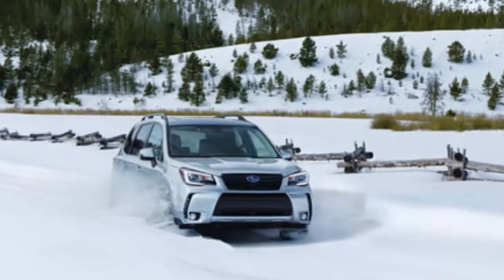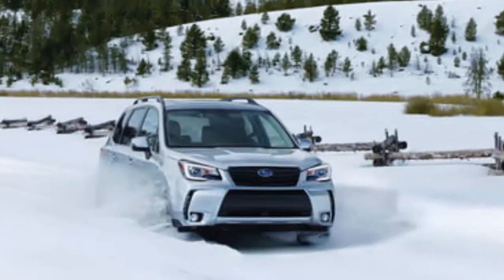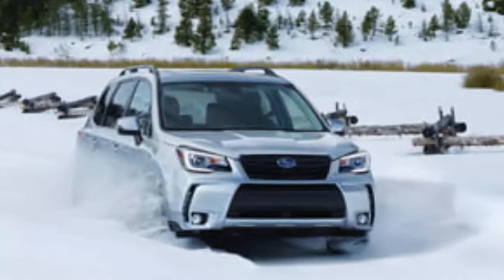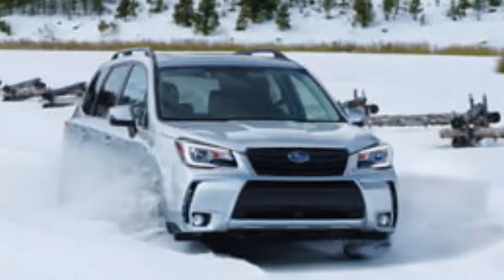The Forester's handling aids — the low-center-of-gravity Subaru Boxer four-cylinder engines, symmetrical all-wheel drive, and 8.7-inch ground clearance — result in a reliable ride suitable to carry five passengers pretty much anywhere the roads get rough or snow-covered.